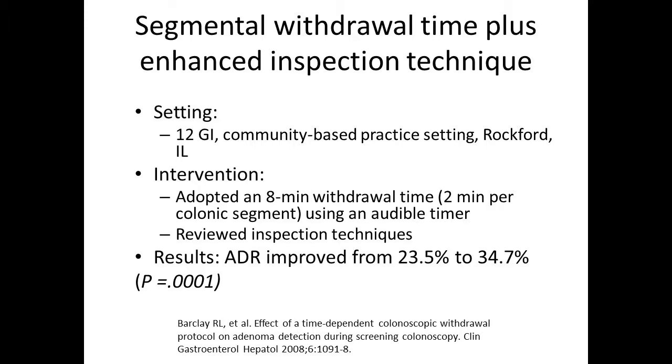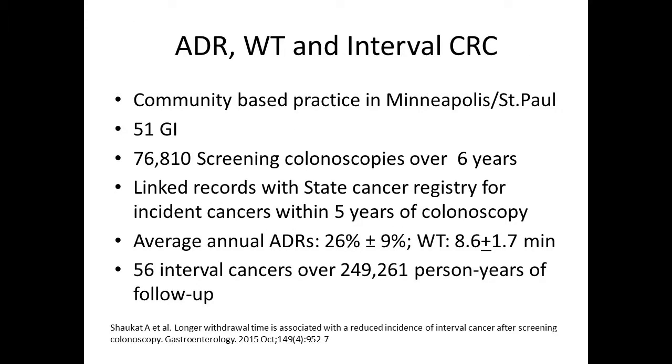This was a 12-GI community-based practice that adopted an eight-minute withdrawal time, ensuring two minutes were spent in every colonic segment. They also reviewed inspection techniques from high-quality videos. The results were that ADRs improved from 23 to 34% for the practice — a pretty substantial improvement. So now ADRs, withdrawal times, and interval cancers are all tied in.